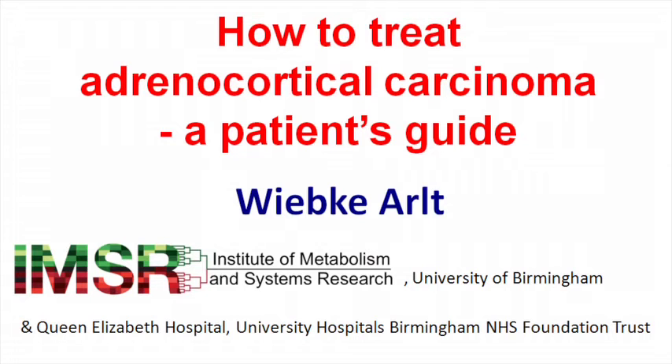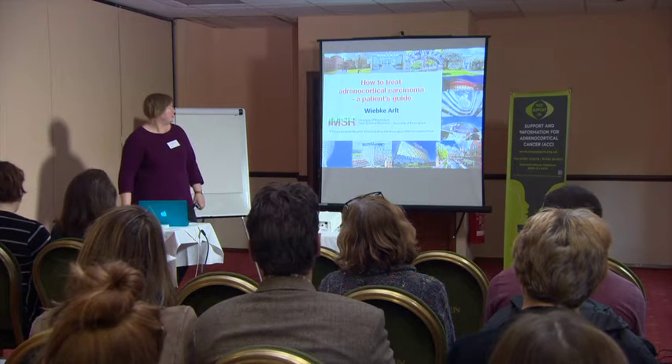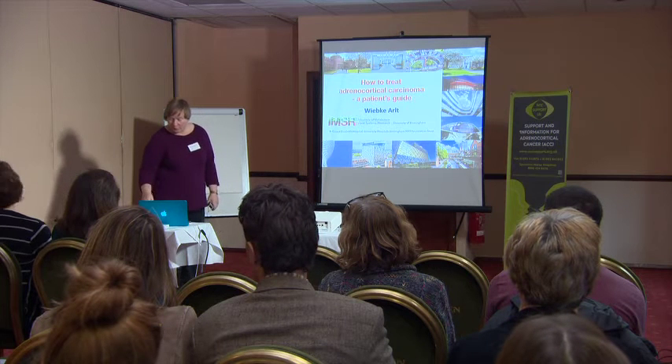In Birmingham we now have a large adrenocortical tumor and adrenal tumor specialist center with a multidisciplinary team meeting. According to the statistics we just compiled, we see the largest number of patients with adrenocortical carcinoma in the UK, who are also treated postoperatively.